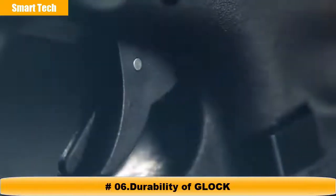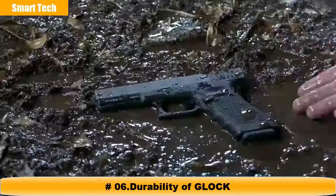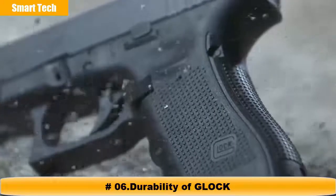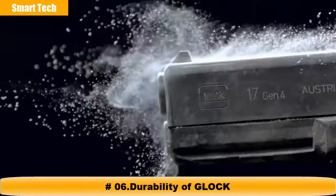What defines perfection? Is it the measure of excellence to which we all aspire? Or the trust instilled by decades of flawless performance? Strong. Safe. Dependable.